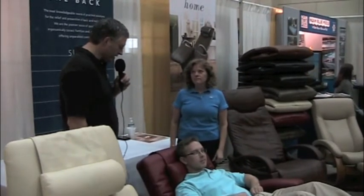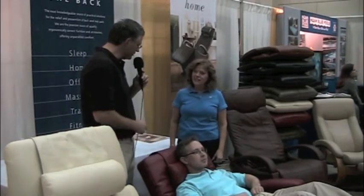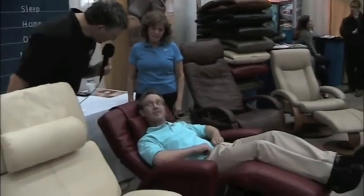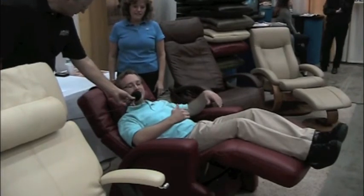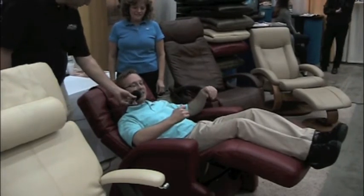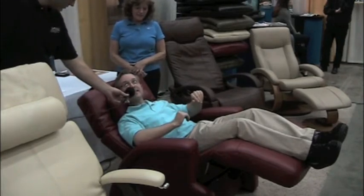They're very stylish — you wouldn't necessarily know that. Your associate is here sitting in one of the massage chairs. What are you experiencing? Relaxation of the body from head to toe. And it does have massage that pokes into the back of your legs.